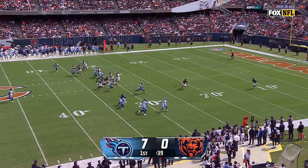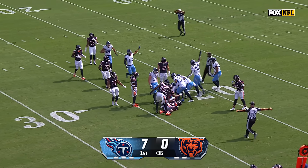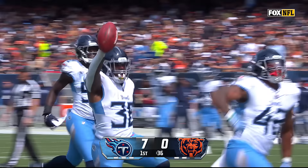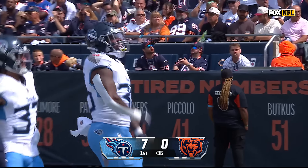Bayless Jones — this has been a problem for him in his career, and that one was coming right to Tennessee. Let's see what the ruling is. It is Titans ball. The problems that have haunted Bayless Jones in his first two seasons in the league strike here.